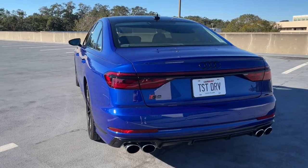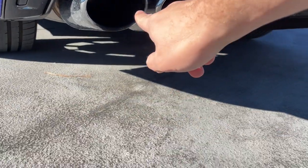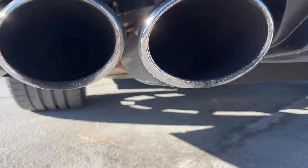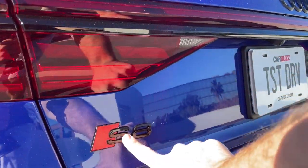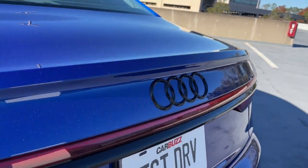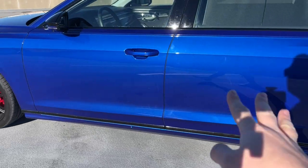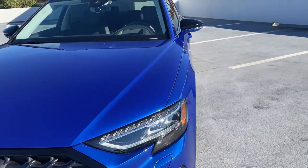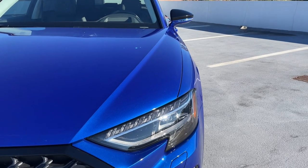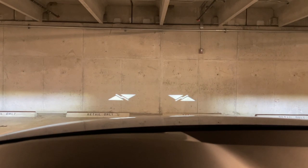There's a really cool connected taillight bar that does some cool animations at night. On the S8 we have quad exhaust — and these are not the fake tips that Audi is known for, these are the real deal. The taillights do cool animations, but the headlights are really where it's at. You can get OLED headlights as standard, but this car has the optional Matrix LED headlights.